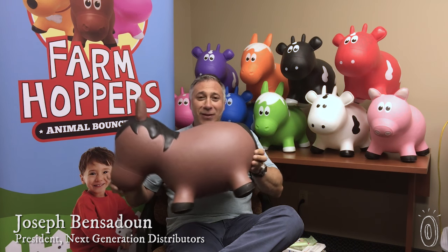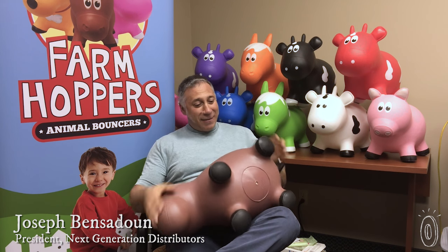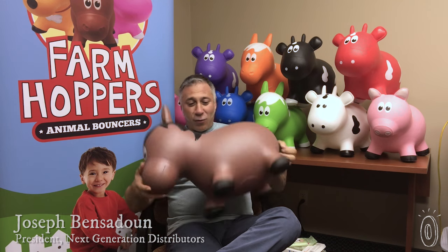Maker Joseph Bensiden, president of Next Generation Distributors, has a knack for scouting the latest in toddler innovation.